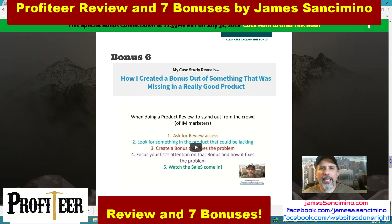Here's one of my personal bonuses — how I created a bonus out of something that was missing in a really good product. A previous product I promoted, called 123 Profits, was lacking one thing. It was an excellent product, but I found something that was missing, and I filled it. In return, I made some sales. This is my case study on how I did that. That's my bonus seven.